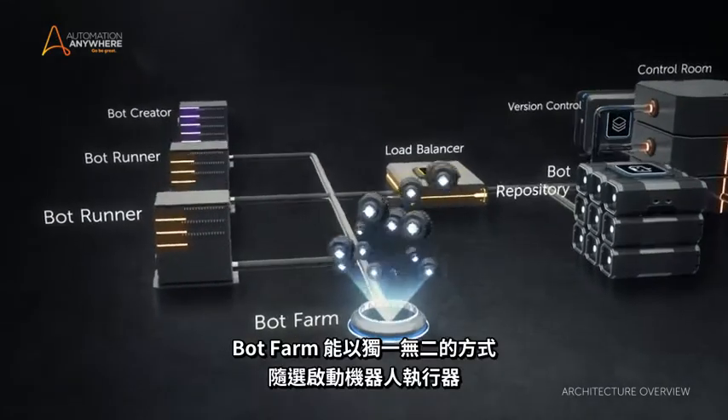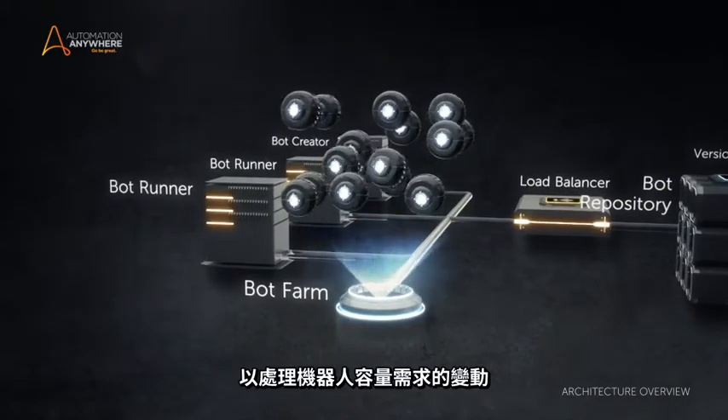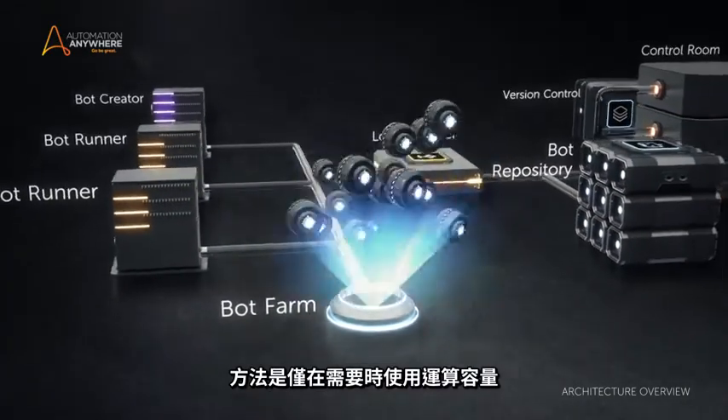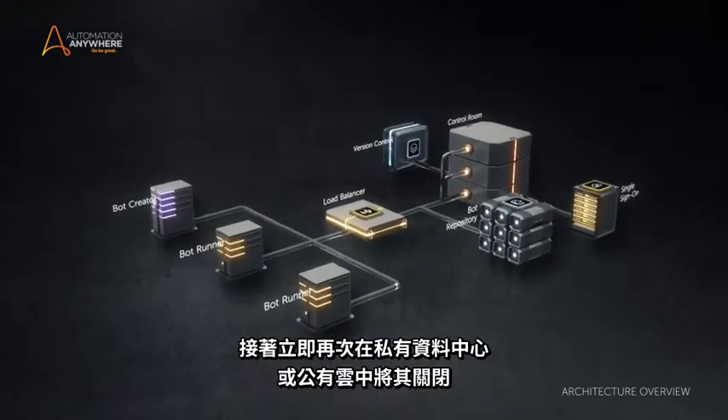BotFarm uniquely delivers the ability to spin up bot runners on demand to address fluctuations in bot capacity requirements, using compute capacity only as needed, then spins them down again instantly in your private data center or public cloud.